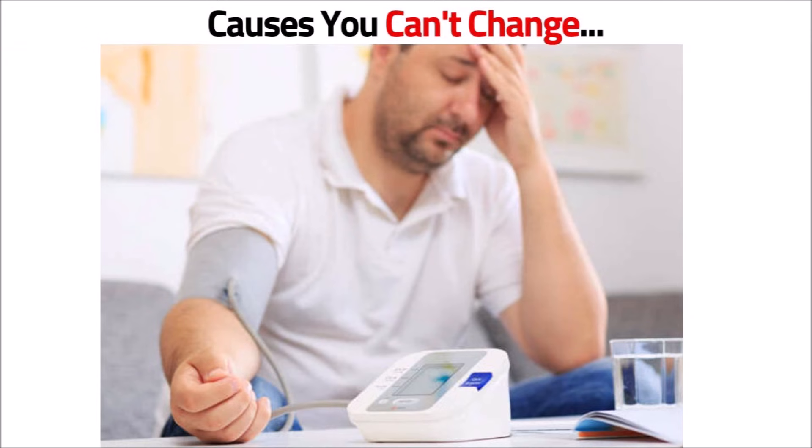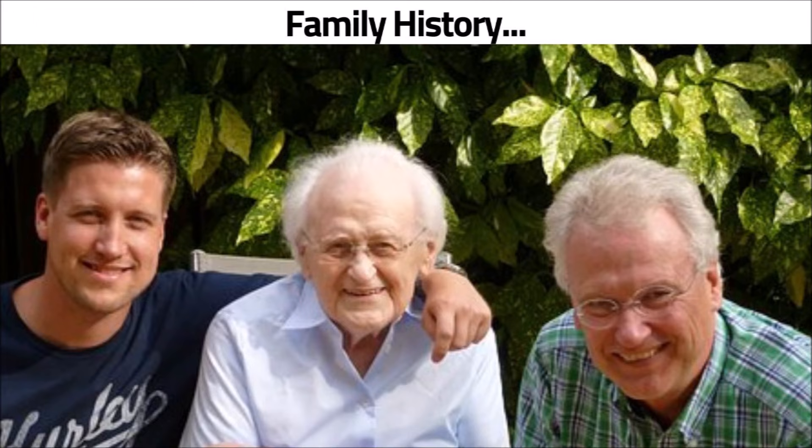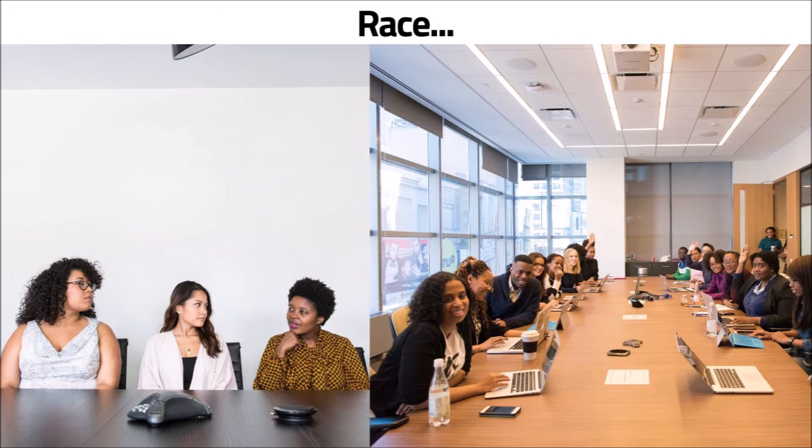The following are causes related to who you are — things you can't change. Like age: the older you get, the more likely you are to get high blood pressure. Family history: if your immediate family has a history of high blood pressure, you're more likely to have it too. Your gender: up to age 64, men are more likely to develop high blood pressure, while women are more likely at age 65 and older. Then there's your race: some racial backgrounds are more likely to get high blood pressure than others.